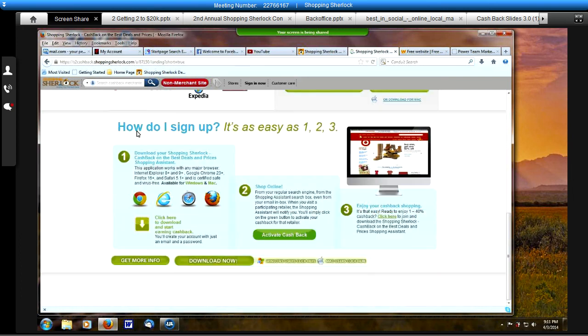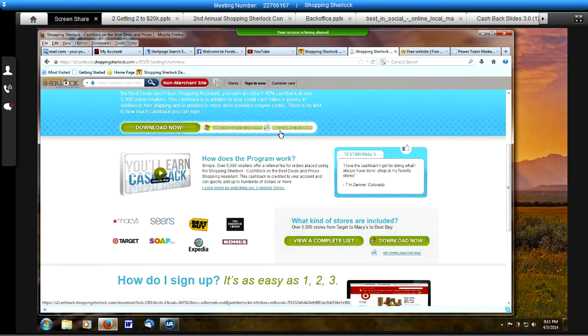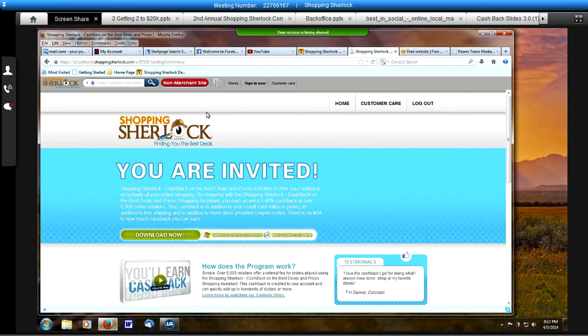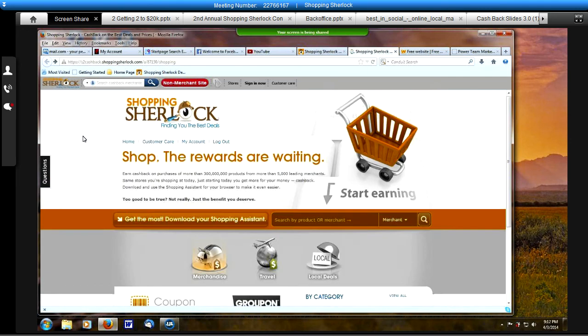You want to click on this link right here. That will take you to this page which gives you all the information — how do I sign up, it's as easy as 1, 2, 3. Just follow the steps. How to download it — there are two downloads: one for Windows and one for a Mac computer. So depending on which one you have, if you have a Windows operating system you want to download this one; if you have a Mac, you want to download this one. Then you just click on and download. Once you have it installed, you are going to be able to start your searches and use your S2 Saver.